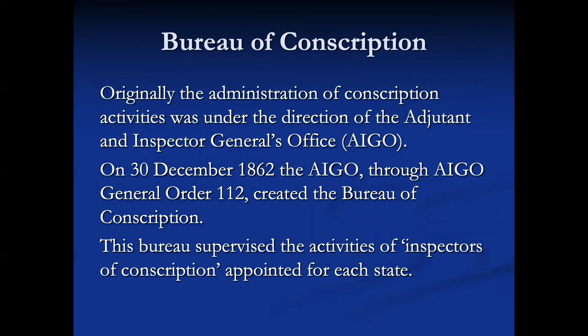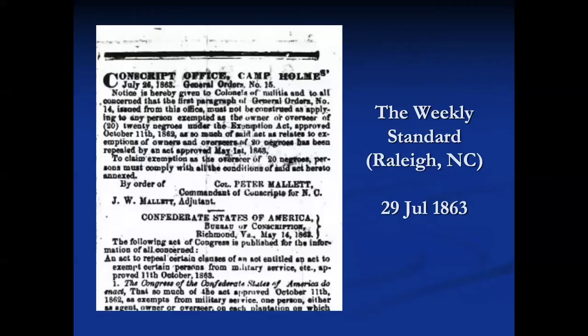The Confederates created a Bureau of Conscription as part of the Adjutant Inspector General's Office (AIGO). On 30 December 1862, the AIGO through General Order 112 created that Bureau, which supervised the activities of inspectors of conscription appointed for each state. You can search newspapers for the time period — this one from the Weekly Standard in Raleigh, 29 July 1863, identifies Peter Mallet as the Commandant of Conscripts for North Carolina, who created a conscript office at Camp Holmes.